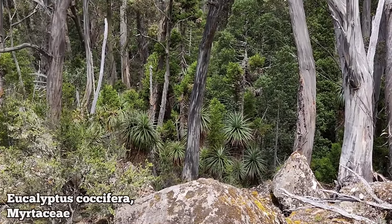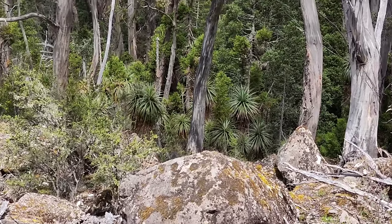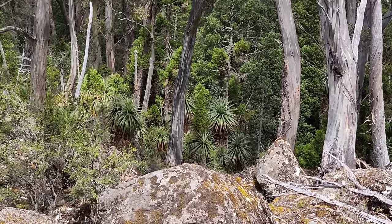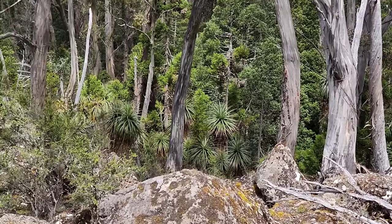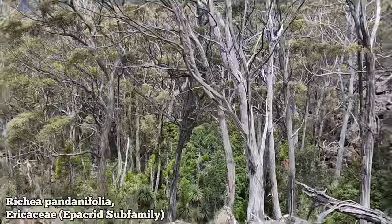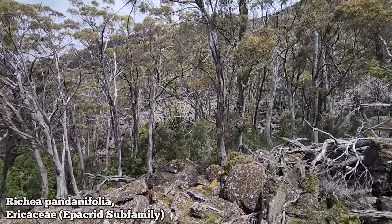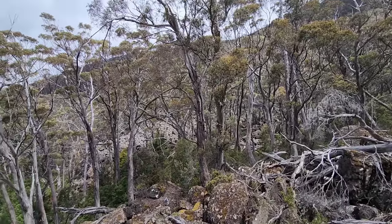Those yucca-looking things down there, if you can believe it, are in the blueberry family — Ericaceae, subfamily Epacridoideae — like many of the Australian blueberry family members. That is Richea pandanifolia. We'll take a closer look in a minute. God damn — look at that. Starting to get a lot more diversity and a lot more interesting. We're not in the shady forest anymore — it's more open and exposed.